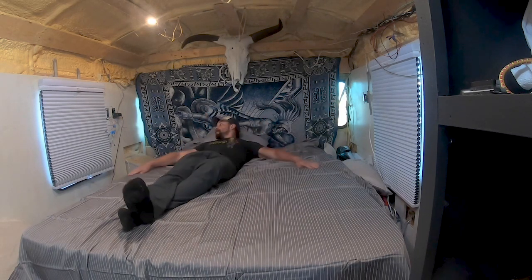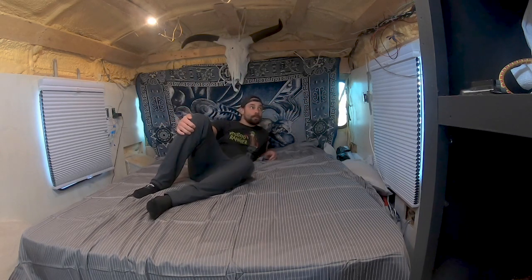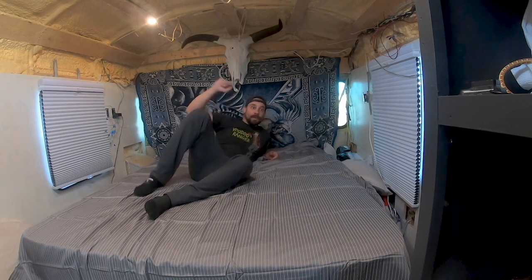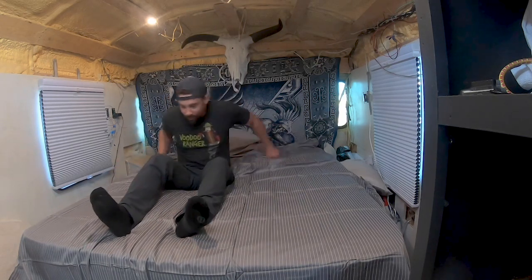Moving on up in the world. Eventually I'm going to have cabinets built on both sides of the bed here. The air conditioner — the mini split — is probably going to go right here. Super excited. Like I said, I feel like I'm adulting now. Excited to sleep tonight.